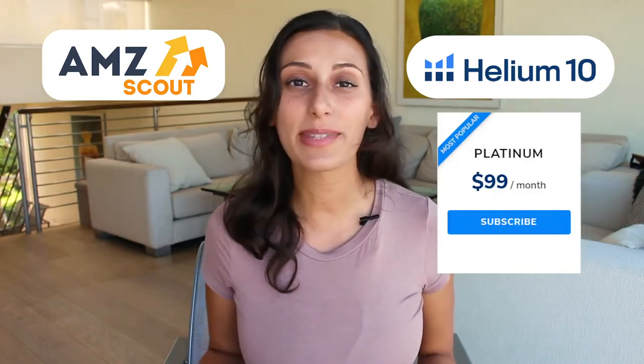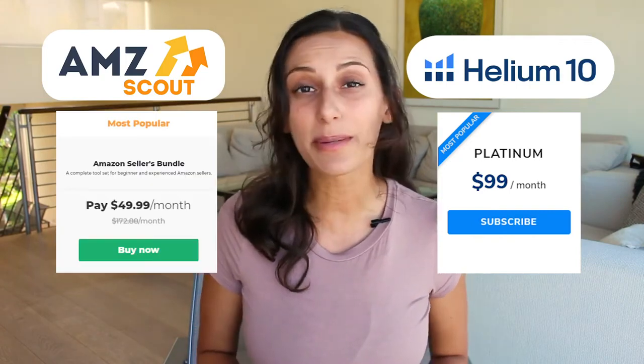Now that you're a little more familiar with AMZ Scout, let's dive into the pros and cons for Helium 10. Both are big players in this space, but Helium 10 is actually a little more expensive than AMZ Scout. Helium 10 is around $99 per month, whereas AMZ Scout is $49.99 per month.